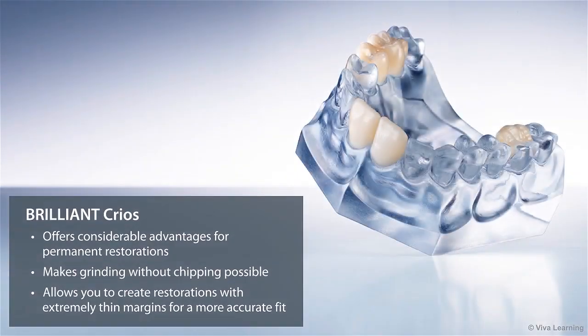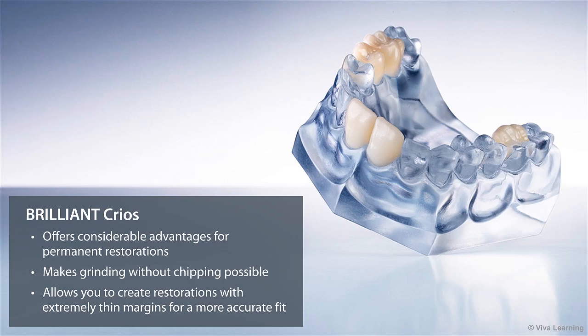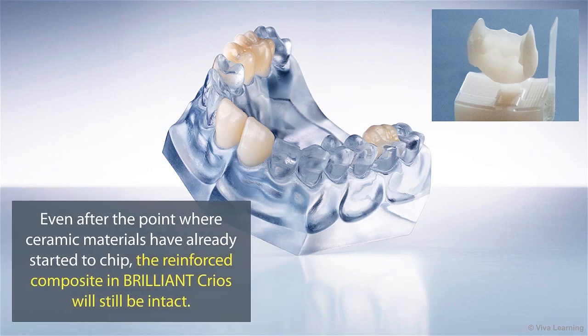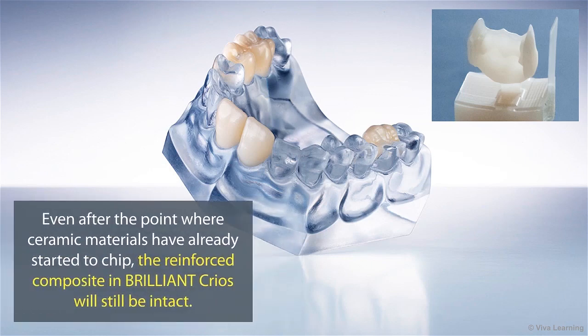Compared to ceramic-based materials, Brilliant Krios offers considerable advantages for permanent restorations. One of the frustrations many doctors feel when working with ceramics is the material's tendency to chip. Brilliant Krios eliminates this problem, making grinding without chipping possible. This means you can create restorations with extremely thin margins for a more accurate fit. Even after the point where ceramic materials have already started to chip, the reinforced composite in Brilliant Krios will still be intact.